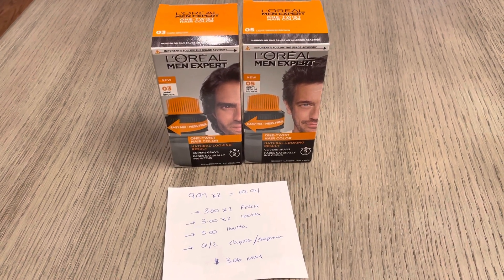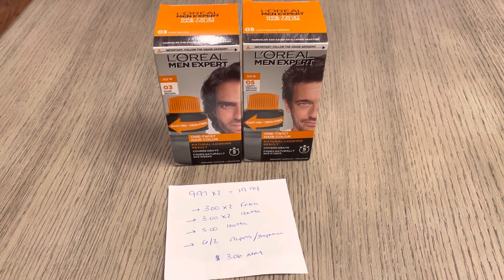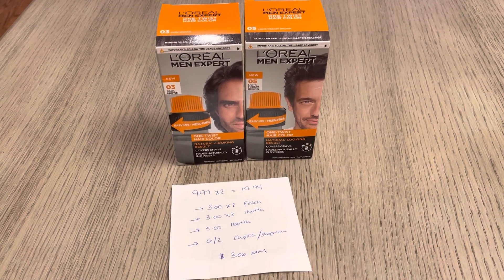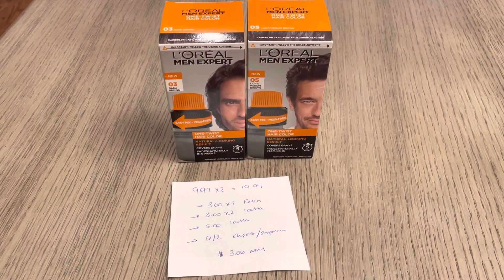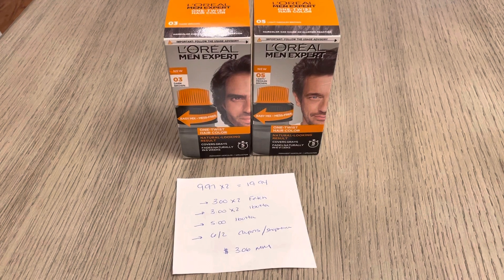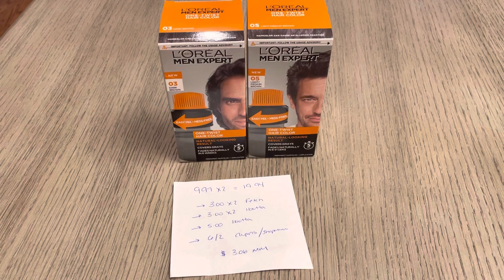The I Bought It app is giving you $3 back on each one with a limit of two. There's also a $5 rebate on one, which did attach on my purchase. There's also a $6 off two from coupons.com, so if you submit there it would make this a $3.06 moneymaker.